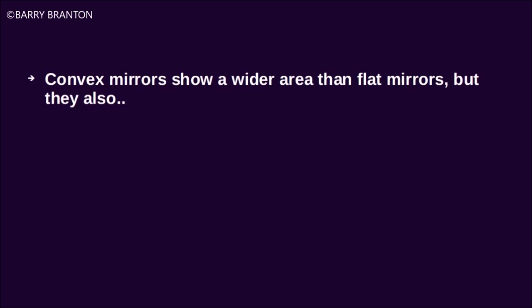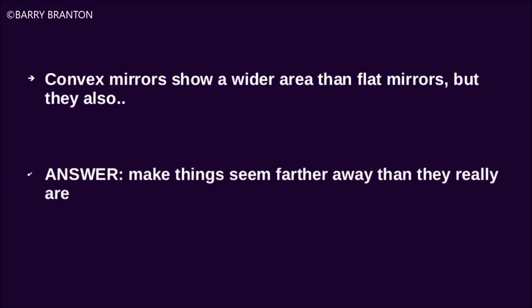Convex mirrors show a wider area than flat mirrors, but they also make things seem farther away than they really are.